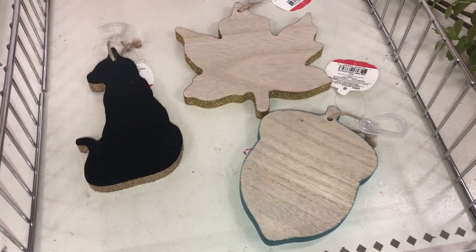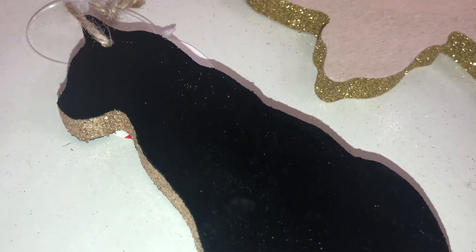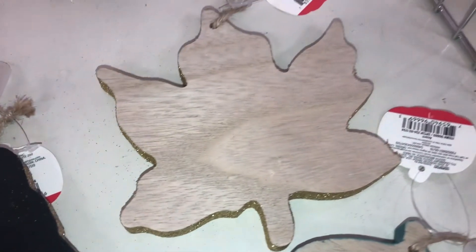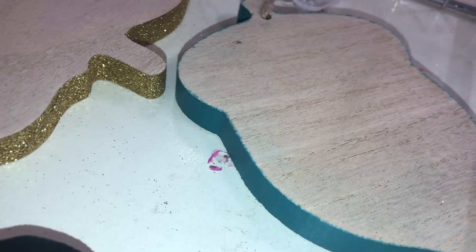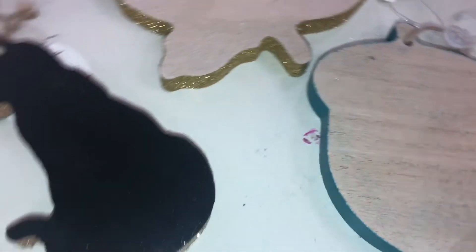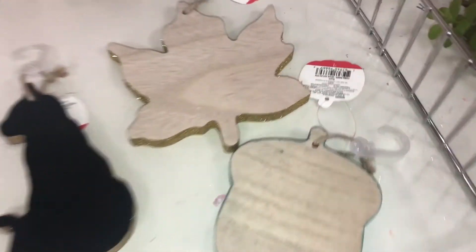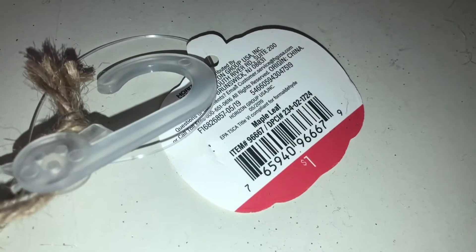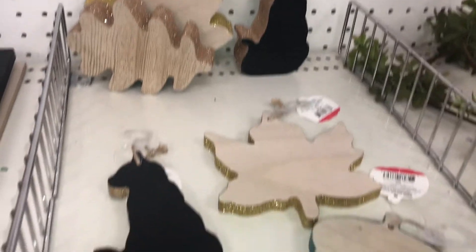For a thinner wooden decor item that you could hang, they have the black cat again with rose gold glitter, the leaf with gold glitter, and an acorn with teal colored paint on the side. These are super cute and definitely thinner so they don't stand up. They are a dollar each and the DPCI is 234021724.